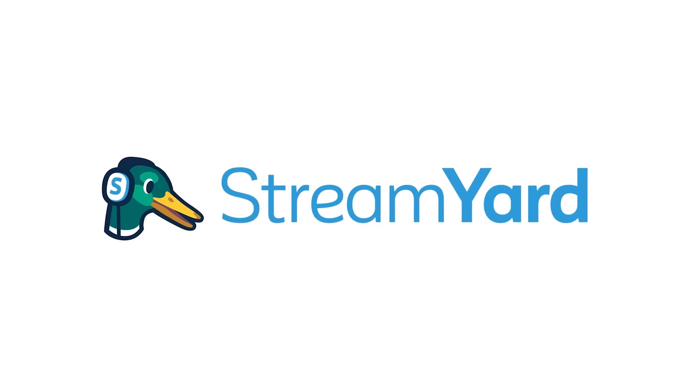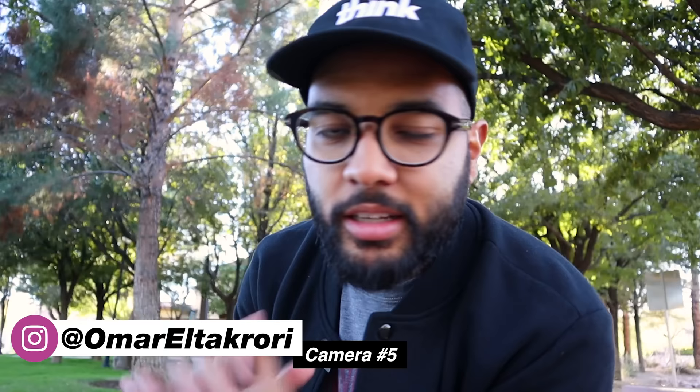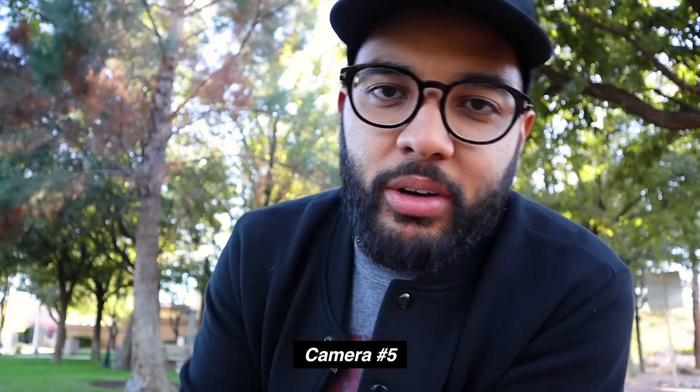This video is brought to you by StreamYard. It's Omar and Corey with Think Media, and this channel is all about helping you with the best tips and tools to help build your influence on YouTube.